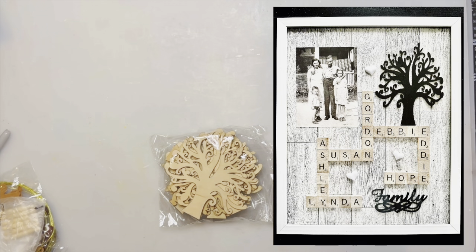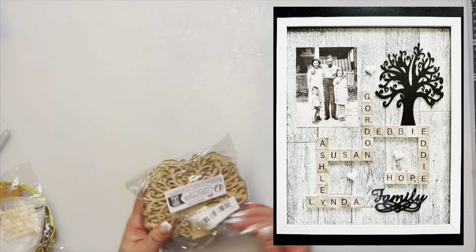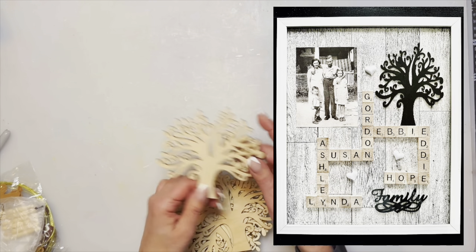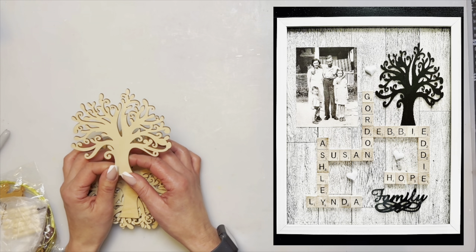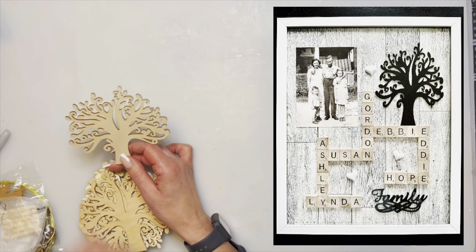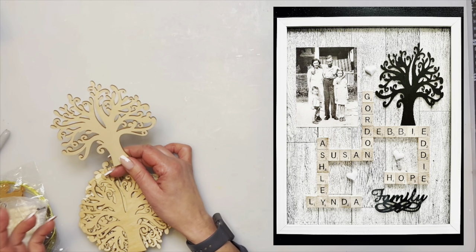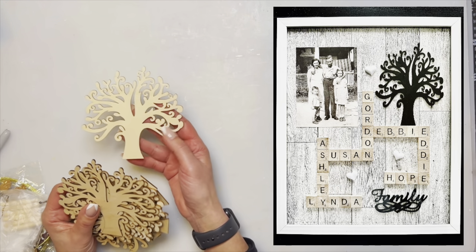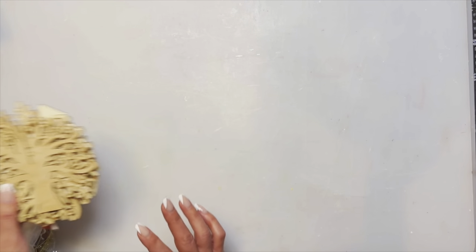Next is a 10-piece wood tree cutout set for $3.99. I actually did one of these with scrabble pieces for my dad's Father's Day and when I posted it on my Facebook page everybody wanted to know where to get the tree. The tree from Temu is a little different from the one I used, but for 10 pieces at $3.99 it's awesome and turns out lovely.